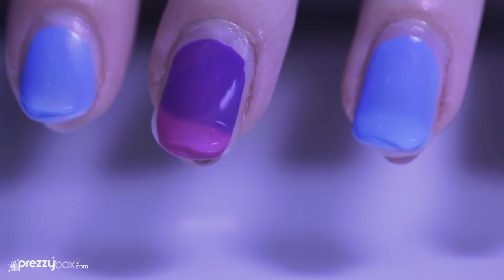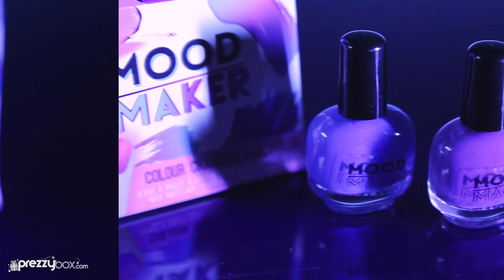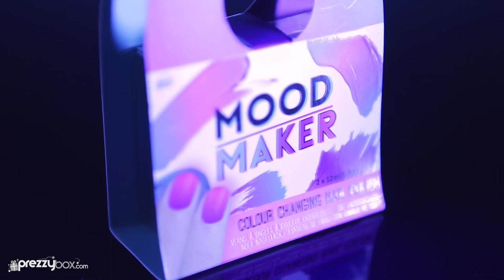Watch the magic happen before your eyes and pick up the Moodmaker color-changing nail polish kit. Get this and loads of great gifts at prezibox.com.